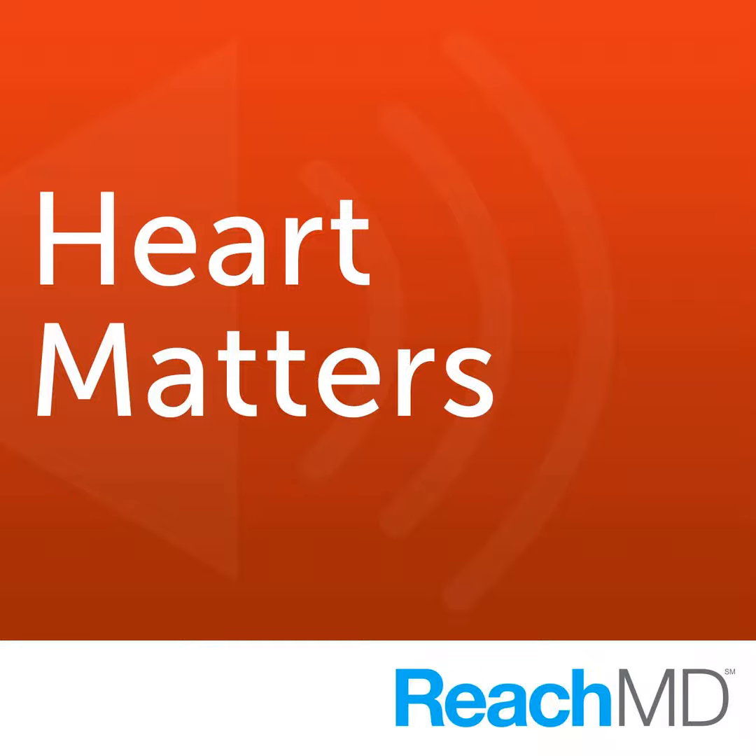Our guest today is Dr. Arthur Moss, Professor of Medicine and Director of the Heart Research Follow-Up Program at the University of Rochester School of Medicine and Dentistry in Rochester, New York. Welcome, Dr. Moss. I appreciate the interview, Dr. Wright. I think we might start with a description for our audience of CRT.